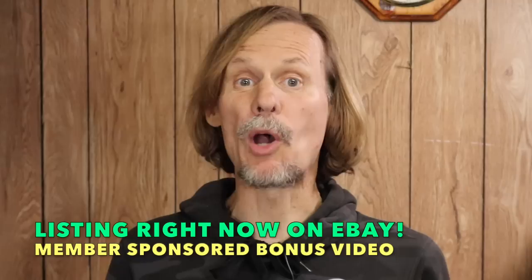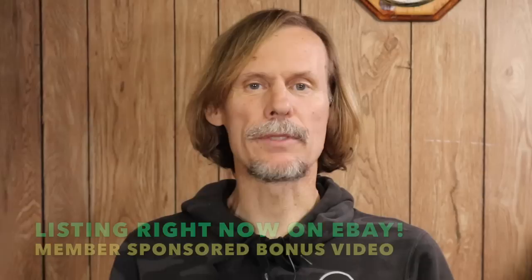Hello everybody, welcome. I'm George the Antique Nomad and this is my monthly bonus video. This is where I list items on eBay while you watch, and the links are in the description. If you're a reseller curious how these things do in the marketplace, you can follow the item. Level two members get to see these things first — they help sponsor this content, so my gift to them is first dibs. You can click the join button at the top of the channel page to find out more about memberships.